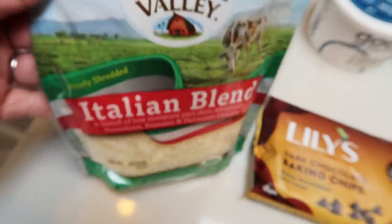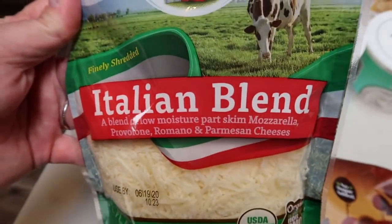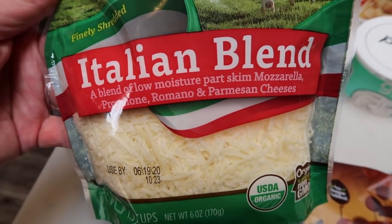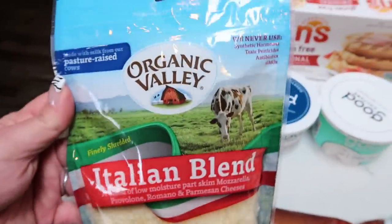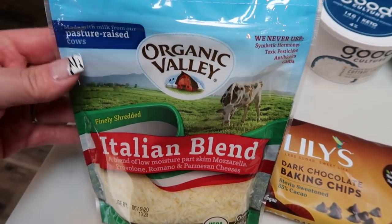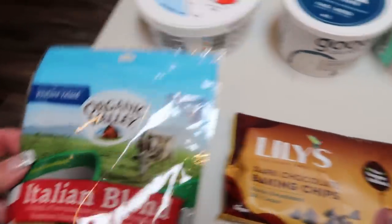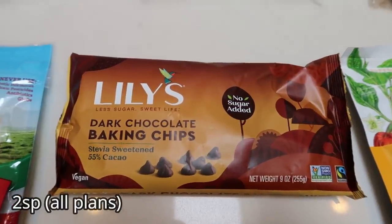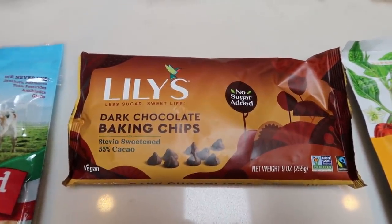Then I grabbed some cheese. I like the Walmart organic shredded mozzarella but they haven't had it, and this was almost $6 versus $3 at Walmart. It's also one more smart point — three points for a quarter cup versus two at Walmart — but I needed to have good cheese on hand. I also grabbed some more Lily's chocolate because I used the last of it in my baking recipe.